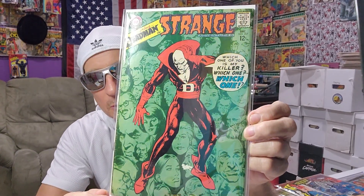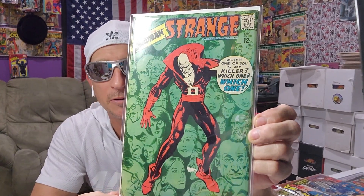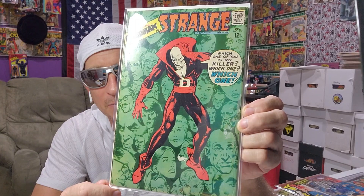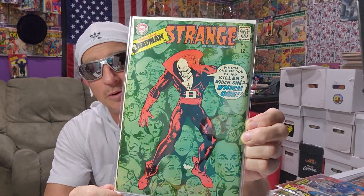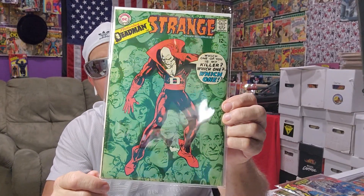I was glad to pick up his first appearance — I think it was last year. I've been after that book for 10 years, just waiting for the right copy. But this is a pretty gorgeous copy — it's definitely like a 4.5, 5.0, maybe 5.5. Pretty decent. No staining, no nothing. Happy to have that one.